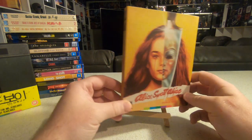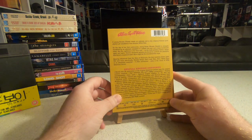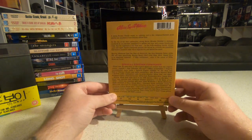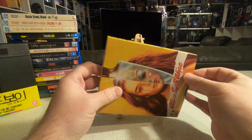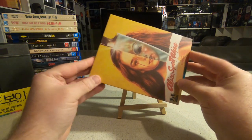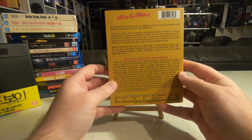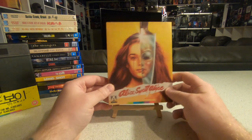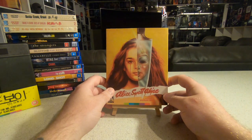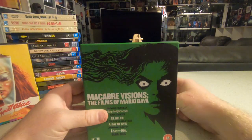Also picked up from America the Arrow release of Alice Sweet Alice — a classic 70s American horror movie about whether a young twin sister murdered her sibling at a church, or if something else is going on. The 88 Films release was okay, but the picture quality on this Arrow version far exceeds it — the color and sharpness look like it was filmed yesterday. Arrow wins in terms of picture quality and restoration on this one.